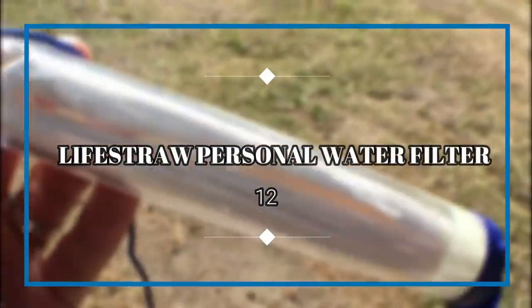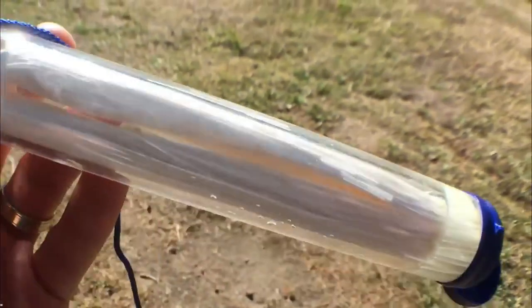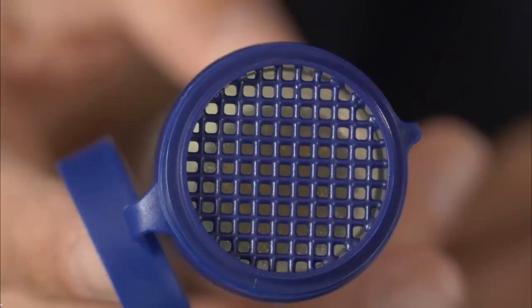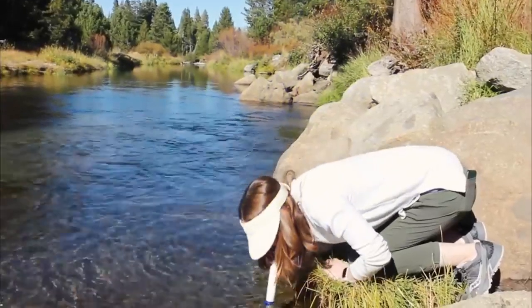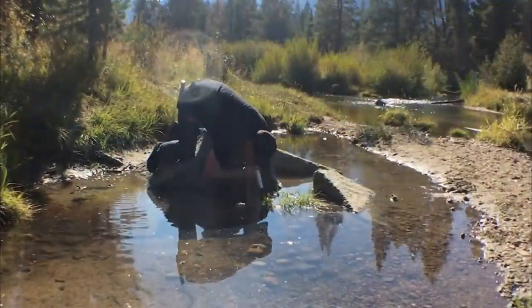LifeStraw Personal Water Filter. Even if you're just going away for a night, you should bring fresh, portable water along with all your gear. But in the case that something drastic happens, it's a superb idea to bring along the LifeStraw. This little gadget has the ability to filter out 99.999% of every contaminant from any water source, and it could mean the difference between a mild misfortune and certain doom.